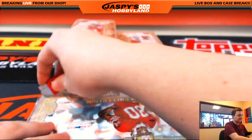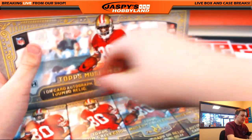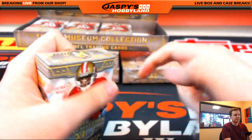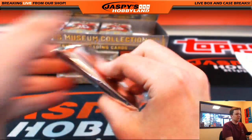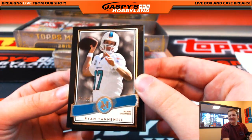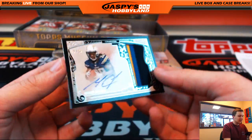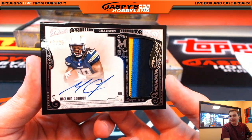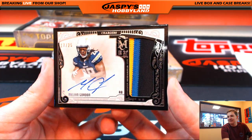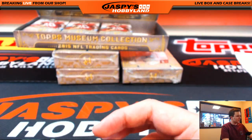Next box. We got number one of 99, Ryan Tannehill. Matthew Stafford, Tim Brown, Leonard Williams. And look at that — 17 out of 25, three-color patch autograph, Melvin Gordon, on card, San Diego Chargers. Going out to Mark. That's an awesome card — 17 out of 25. Sweet hit.